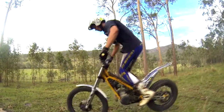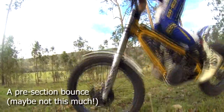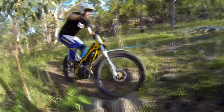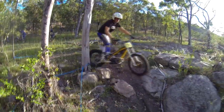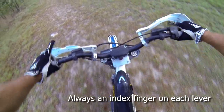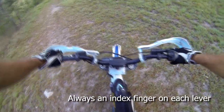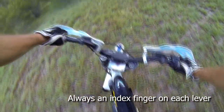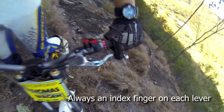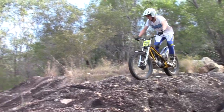A handy tip is to bounce up and down on the bike just before entering a section or before tackling an obstacle or tricky bit of terrain. This should remind you to keep your legs bent, apart, and ready to move your body around. While on a modern trials bike, you should easily be able to operate the clutch and front brake levers with just your index finger on each, and leave them there permanently when riding.